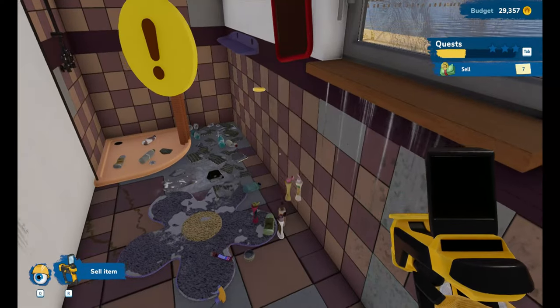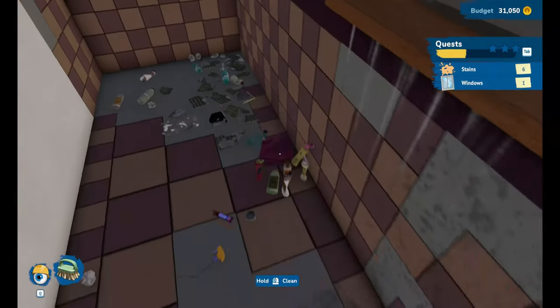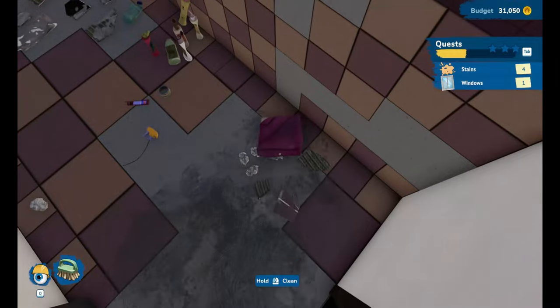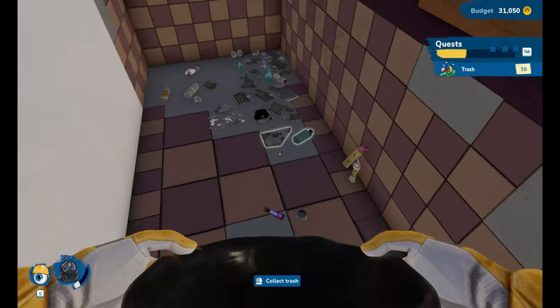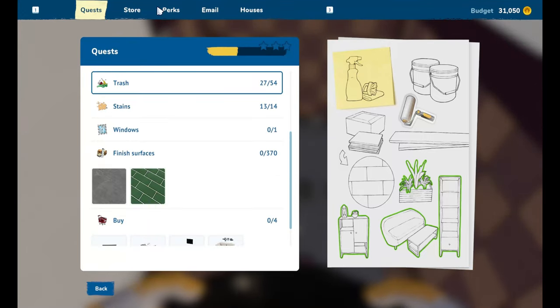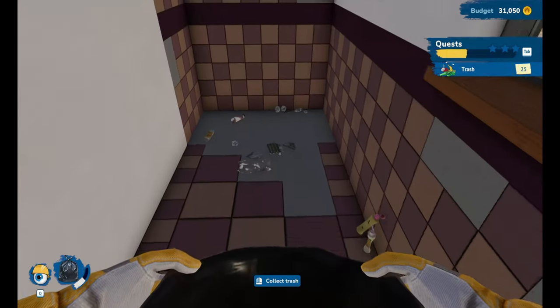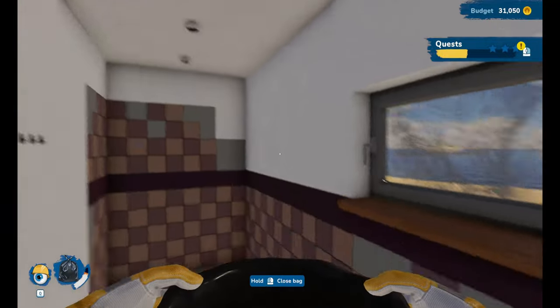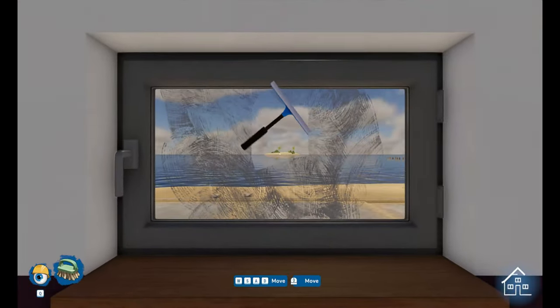Absolutely filthy. How do you even - squatters, that's how. Throw all this away. I got a perk - a surface finishing perk - we can now carry more tiles, panels, or wallpaper. Perfect! I'll clean the window because I love cleaning windows.